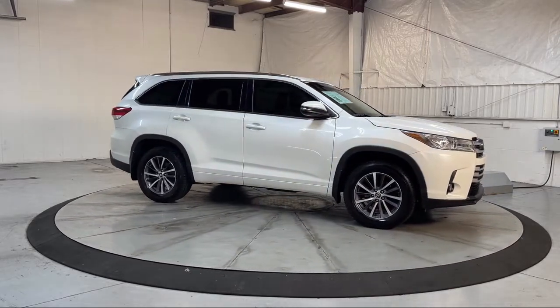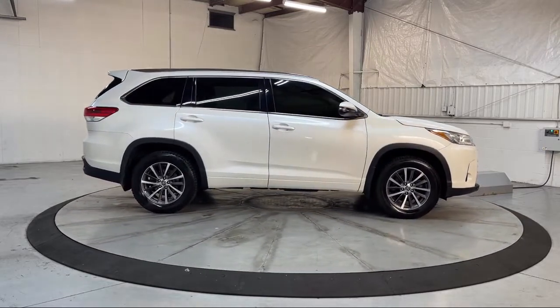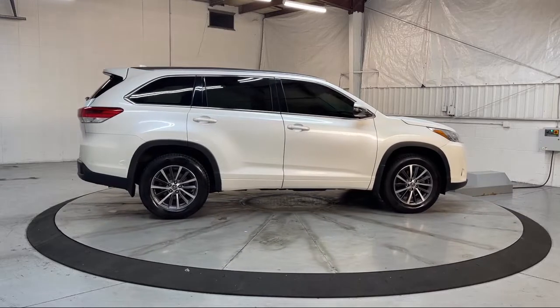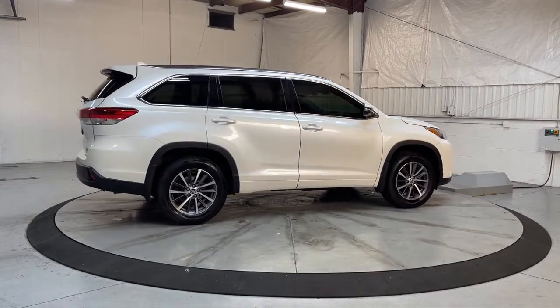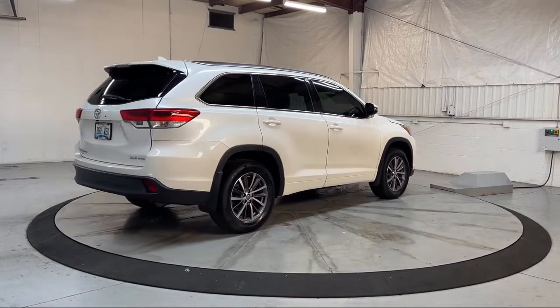Additional features include Automatic Emergency Front Braking, In-Dash CD MP3 Playback, Infotainment Entune, In-Dash Rear View Monitor, and an In-Dash Single Disc CD. This vehicle has less than 70,000 miles on the odometer.